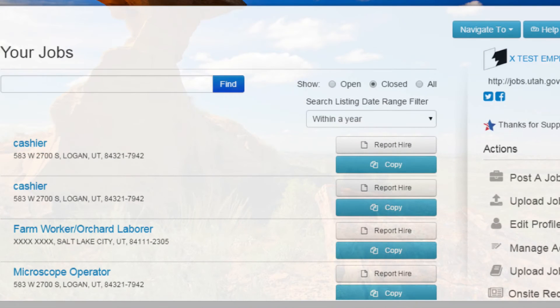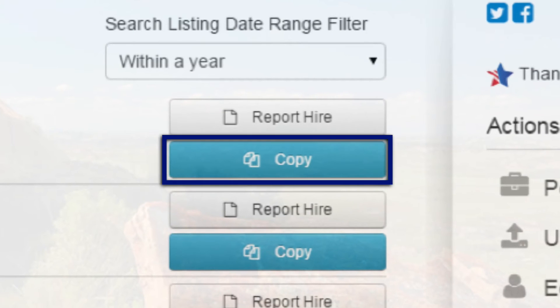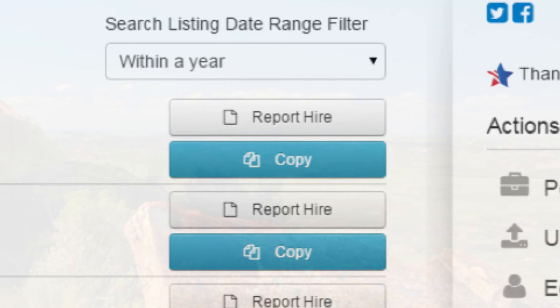Once you have found the job you would like to copy, click on the Copy button associated with that job. You will then be taken to the job posting page, where all of the previous job's information will already be entered and can be easily edited as needed.